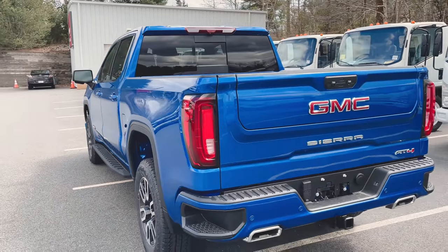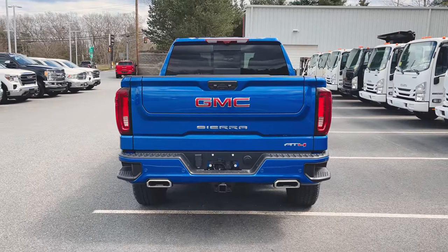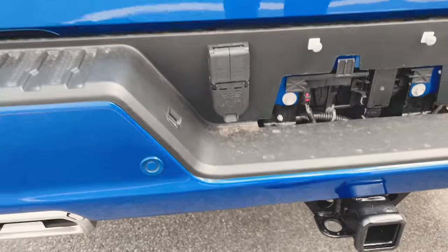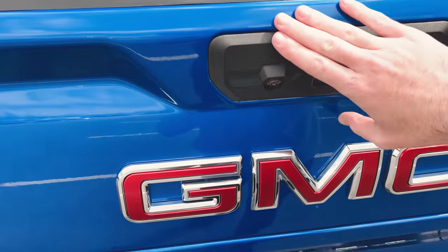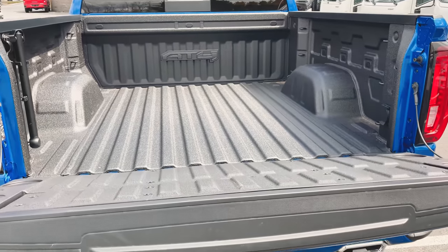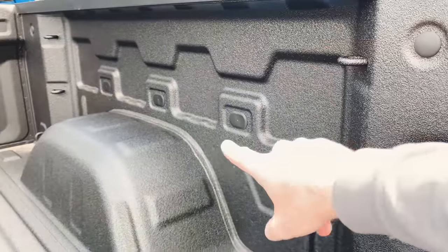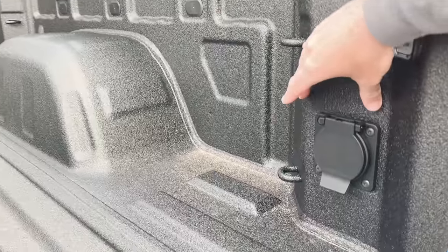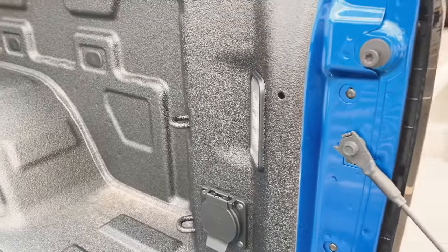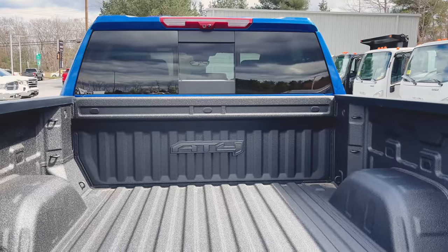Around the back it's pretty much business as usual. We've got our Multi-Pro tailgate with the AT4 logo in the bottom right corner, dual exit exhaust, and the trailer tow package is all set up with both sets of plugs and the hitch. We've got rear backup sensors, a rear backup camera, and an LED exterior light. Opening it up, you can see the factory spray-in bed liner, 12 tie-down hooks with room for expansion, a 120-volt outlet, LED interior bed lighting, and a rear power sliding window.